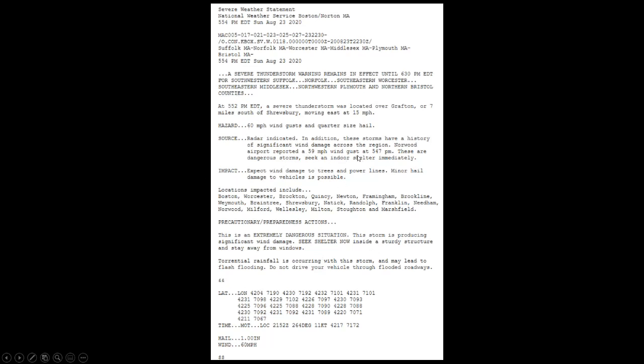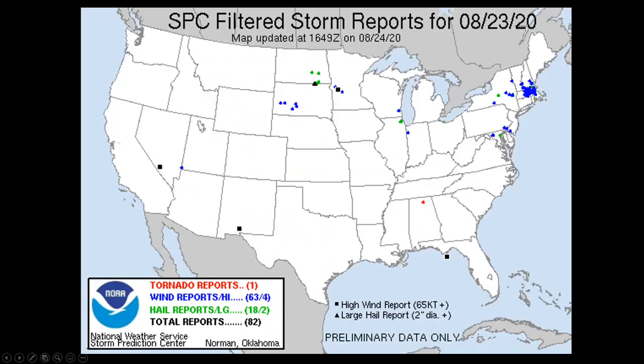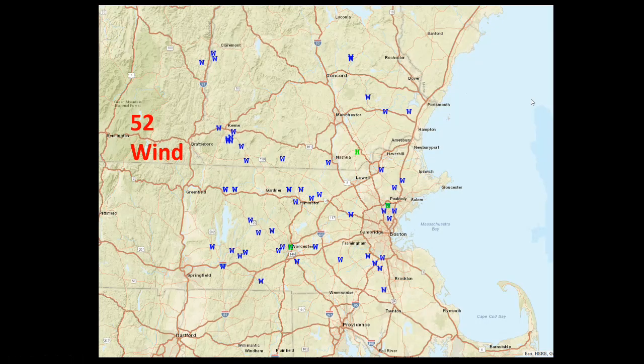Norwood reported a wind gust of 59 mph at 5:47, with a history of wind damage already established. Looking at wind reports: Logan got a gust of 43 mph, Norwood 59, Worcester 62, and Fitchburg 47 mph. Looking at the wind damage reports, there's a high cluster in southern New England — we had 52 damaging wind reports and three hail reports, concentrated in that line segment through central and eastern Massachusetts. This was a very impressive severe weather situation yesterday afternoon. There may be more severe weather today and tomorrow, so additional event reviews will happen as needed. Thank you for watching.